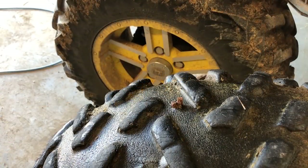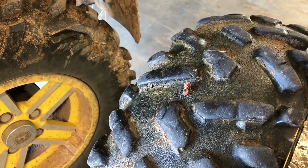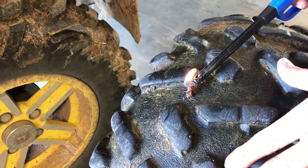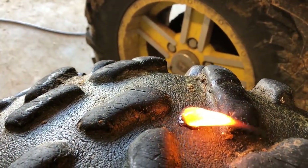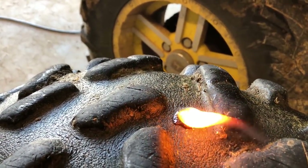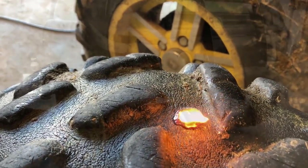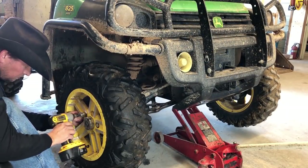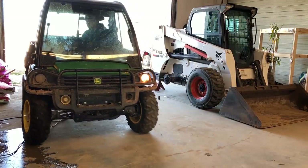We now have a plugged hole, but we aren't quite done yet. This is where we go off the instructions and follow my friend Chad's advice. The instructions call for you to cut off the tails with a razor blade, but we are going to go caveman style and burn it. After all, fire is good, right? With this little flame, we melt the rubber around the plug and hopefully create a more solid attachment between the tire and the plug. Once it burns down a little bit, the tire goes out and it's safe to put the tire back on and get the gator out of the shop and back to work.